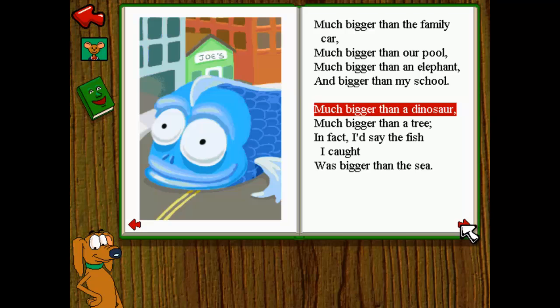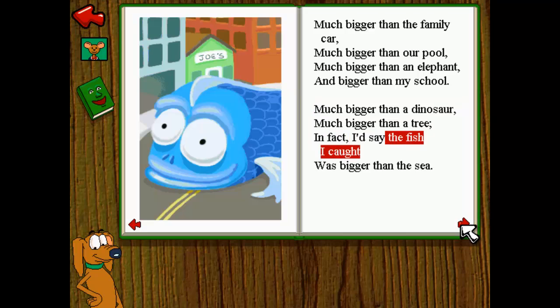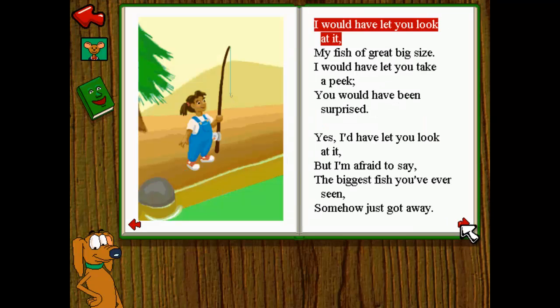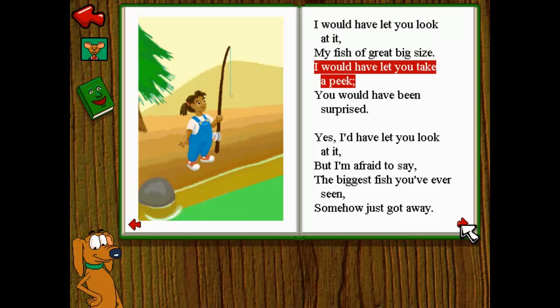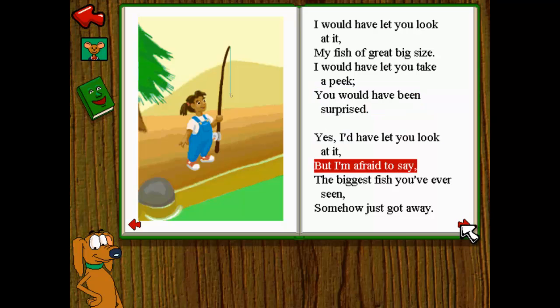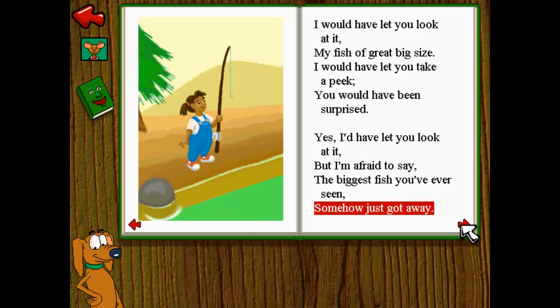Much bigger than the family car, much bigger than our pool. Much bigger than an elephant and bigger than my school. Much bigger than a dinosaur, much bigger than a tree. In fact, I'd say the fish I caught was bigger than the sea. I would have let you look at it — my fish of great big size. I would have let you take a peek; you would have been surprised. Yes, I'd have let you look at it, but I'm afraid to say the biggest fish you've ever seen somehow just got away.